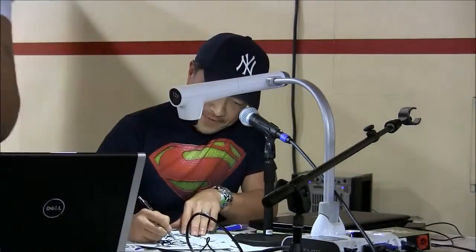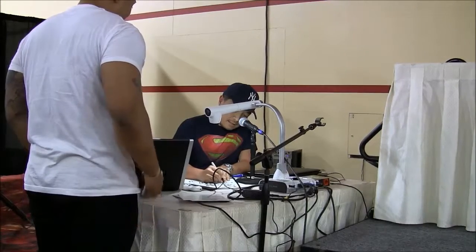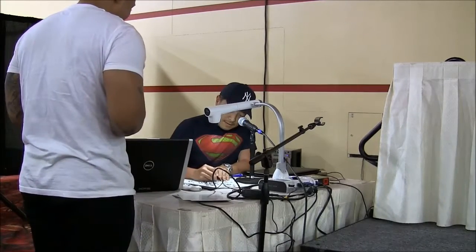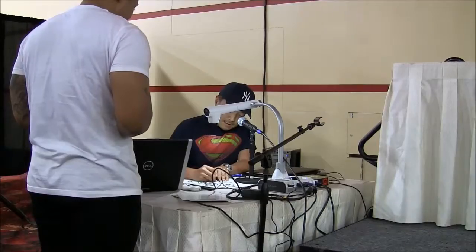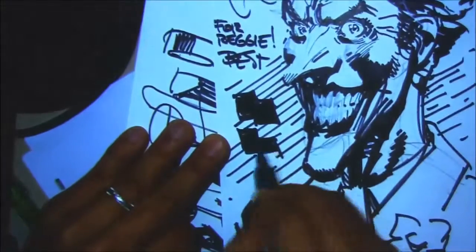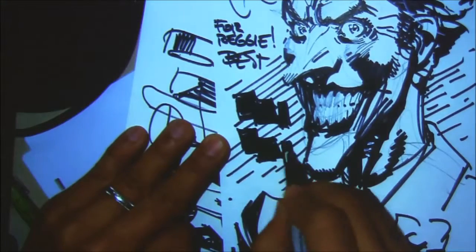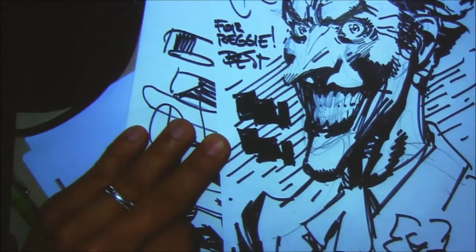All right, what's your name? Reggie? That's my name too. Reggie. Sure, let's take a picture of the sketch here.